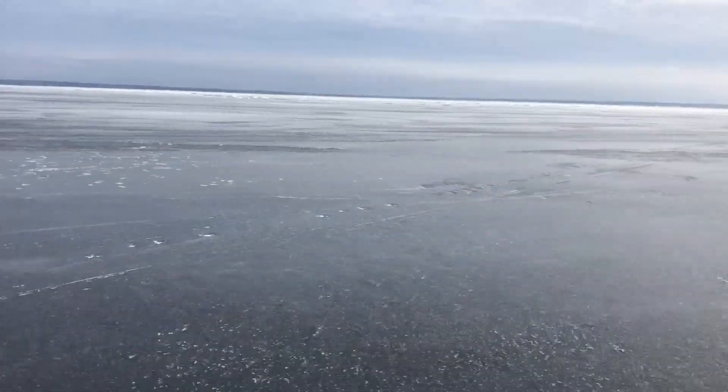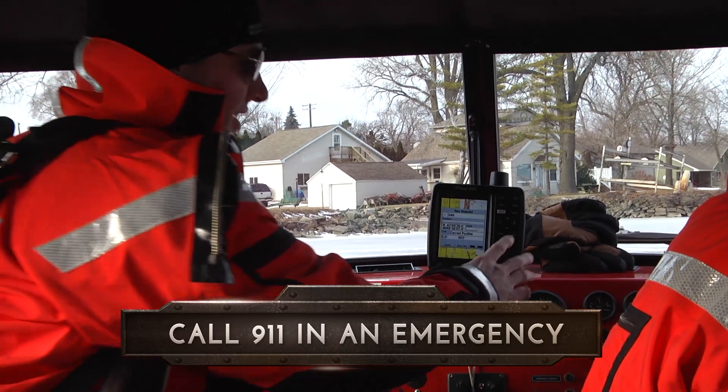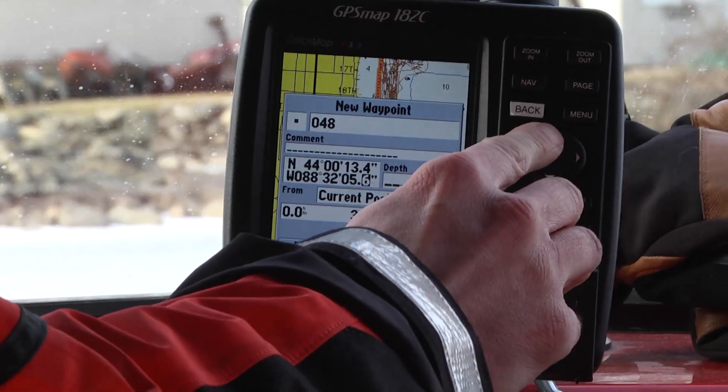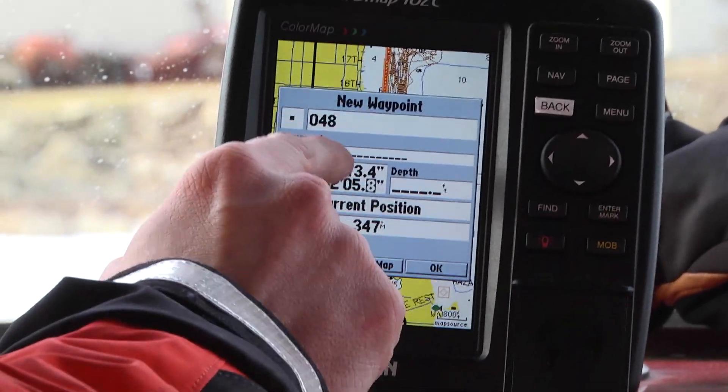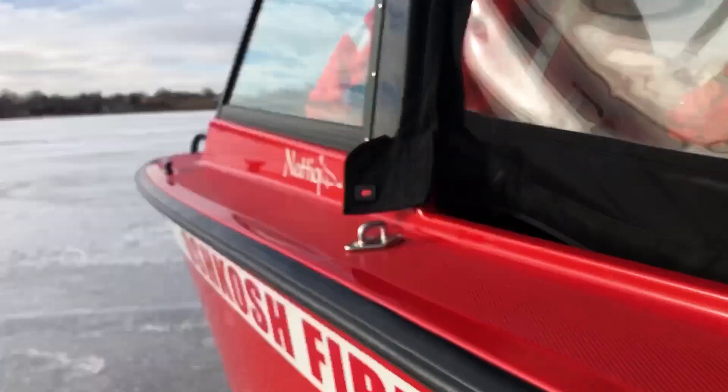If you do fall through, it's important that you have your cell phone with you. If you call 911, your cell phone will transmit a signal that our dispatch center can use to locate you on the ice. We then turn that signal into GPS coordinates so that we can find you and get to you as quickly as possible.